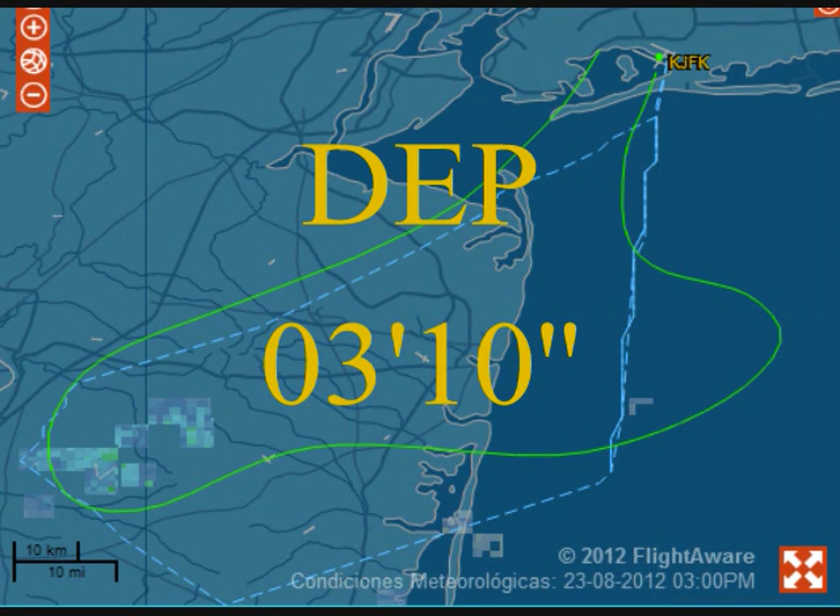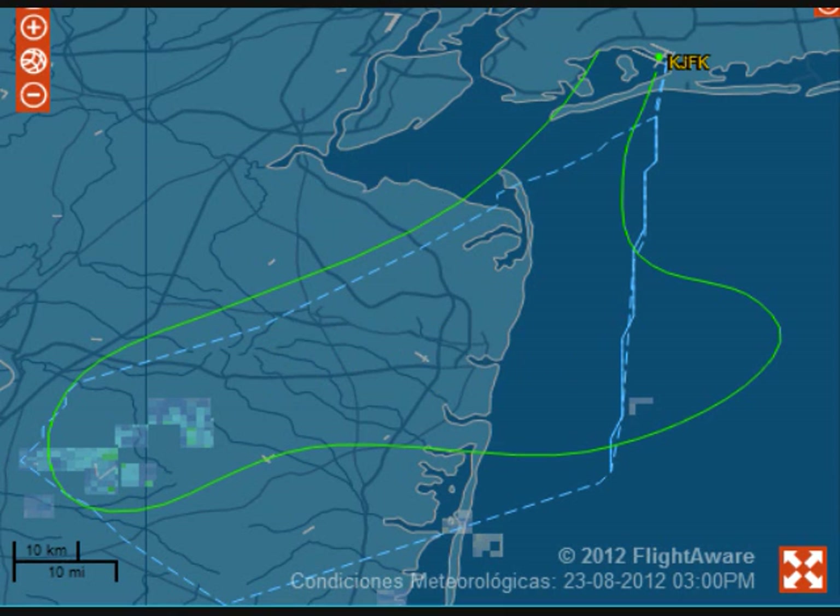Delta 1271, climb and maintain 17,000, contact New York Center 134.6. 134.6, climb to 17,000, Delta 1271.